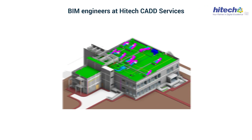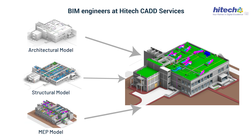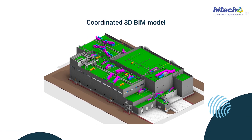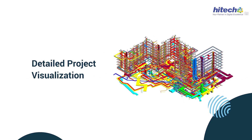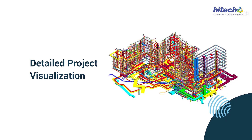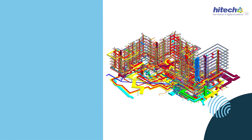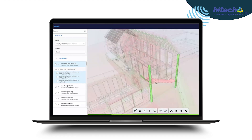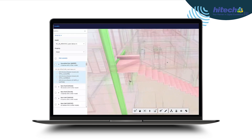That's where the BIM engineers at Hitech CAD Services step in. Our solution? Coordinated 3D BIM models. These models get everyone on the same page, allowing them to visualize the project in detail across disciplines. With this approach, interdisciplinary clashes can be identified and sorted out during the pre-construction stage.